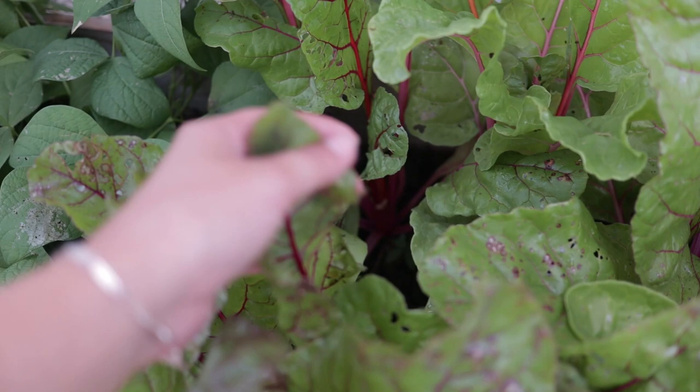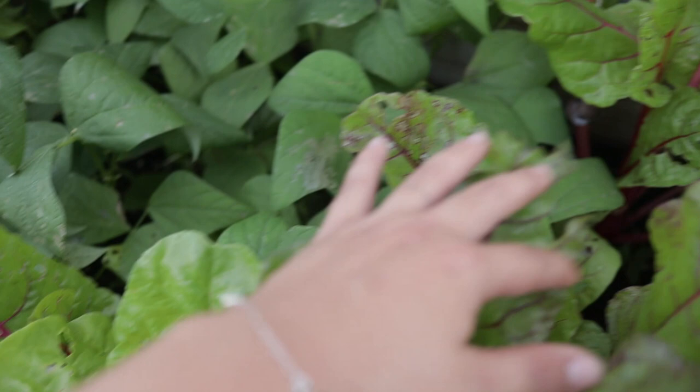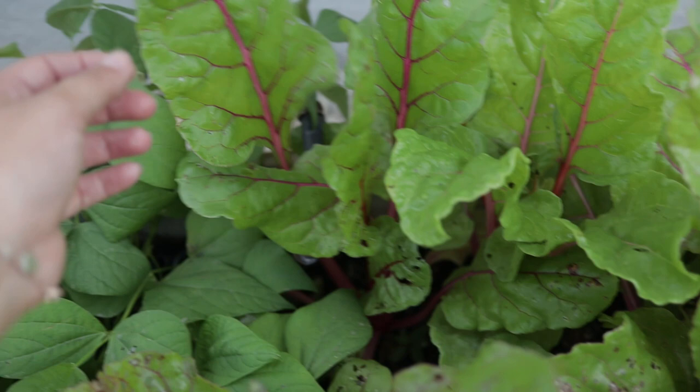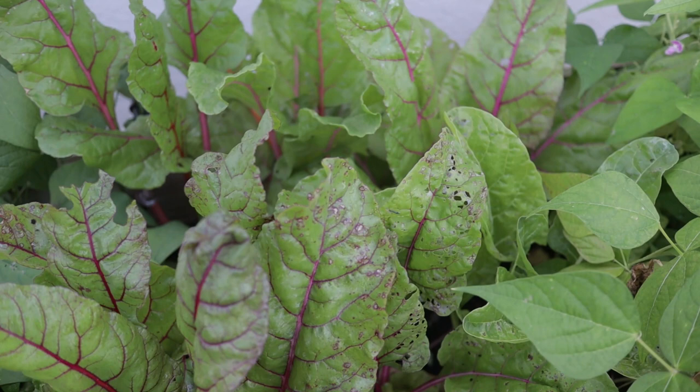My Swiss chard is also doing pretty well. Some of it has been eaten by pests but for the most part I've been using a lot of it — picking it and feeding it to the chickens. You can see a lot of new growth here, bright green, but also some caterpillar and pest damage. I didn't plant out tons of it this time because we have other things like beans and okra this season, but it's something I'll always grow because we do use it and the chickens love it.